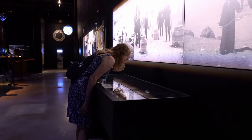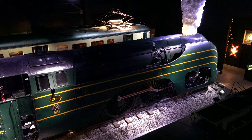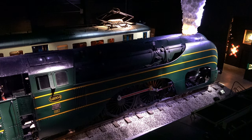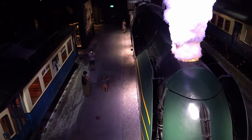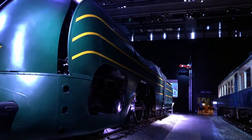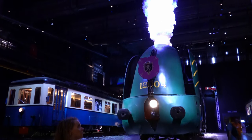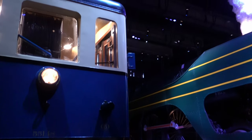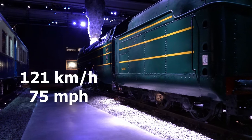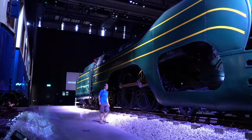One of the museum's showpieces is this green engine — the Type 12 Atlantic — built right here in Belgium and designed to quickly carry passengers between Brussels and the port city of Ostend. Only six of them were ever produced. In 1939 it set the world record for speed of a commercial service steam engine, going from Brussels to Ostend in just 57 minutes. Unfortunately the record was only held for a few months before it was broken by an American train company.